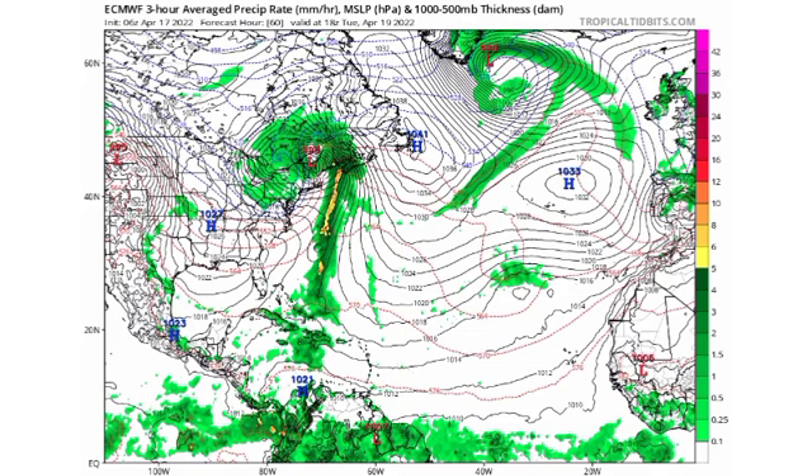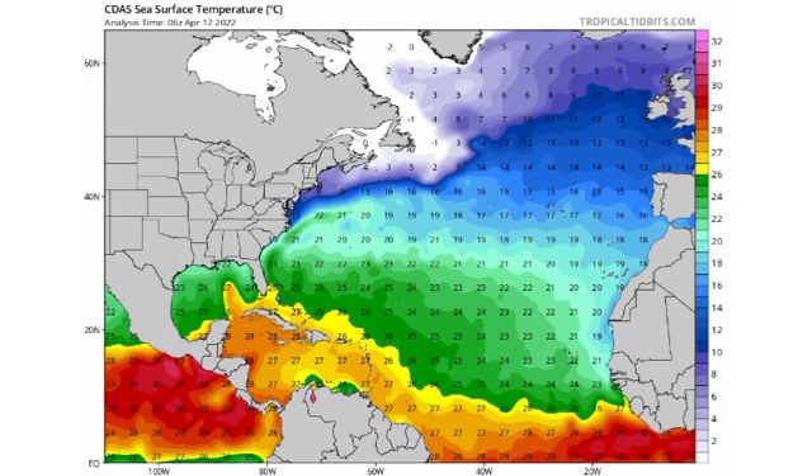Looking at sea surface temperatures, things are not the warmest right now in most of the Atlantic basin and the main development region. However, for the Bahamas area we do have warm enough sea surface temperatures to support some intensification — around 26 degrees Celsius, which is generally fine for tropical systems. The warmest section in the Atlantic right now is just off the coast of Africa, and the Caribbean is also quite warm as it typically is year-round.